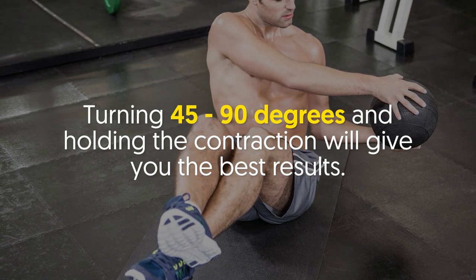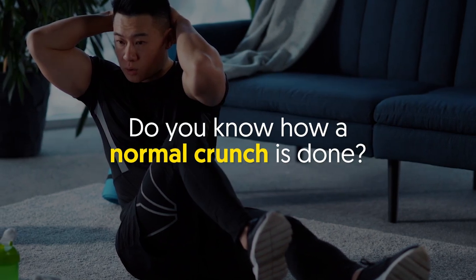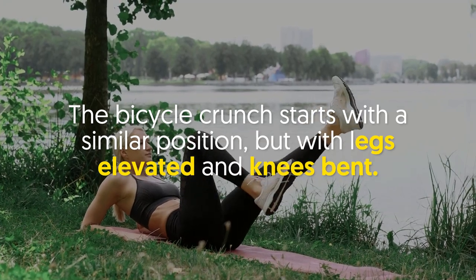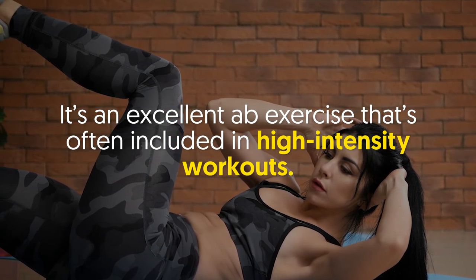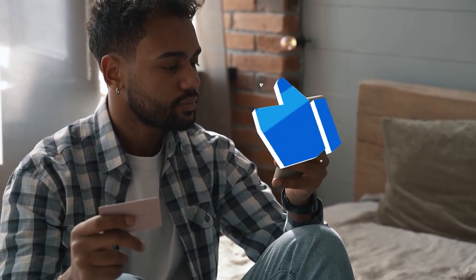Number three: bicycle crunch. Do you know how a normal crunch is done? The bicycle crunch starts with a similar position but with legs elevated and knees bent. It's an excellent ab exercise that's often included in high intensity workouts.